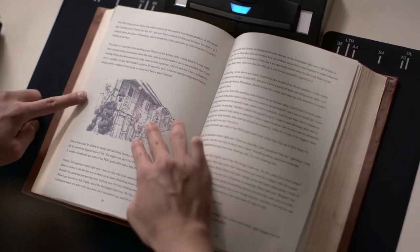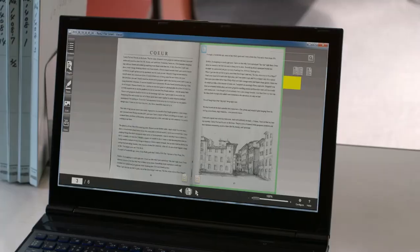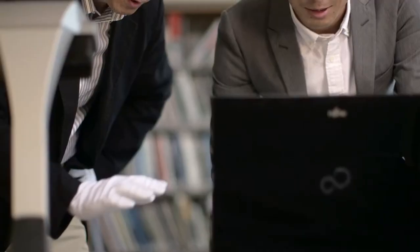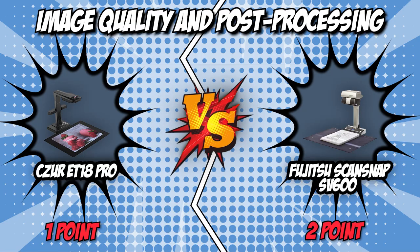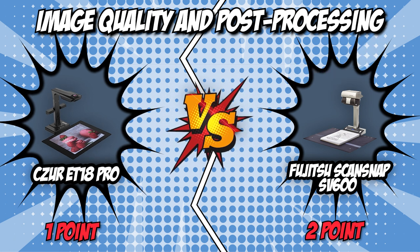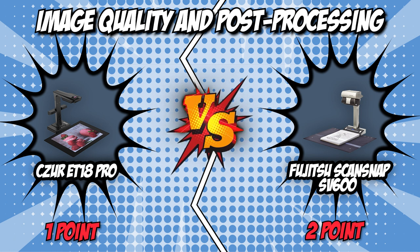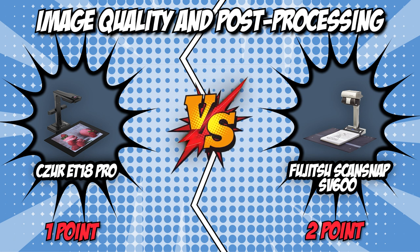The SV600, on the other hand, boasts high-quality CCD optics and advanced LED illumination, which helps generate a steady image of the entire document. This reduces unevenness and blurring even when scanning from a distance. Although CCD optics and LED illumination provide great results on the SV600's part, we will have to give it to the ET18 Pro this round since it felt like it would just not fail to deliver. Consistency is key when it comes to long-term reliance, and that's what the ET18 Pro provides in spades. It earns another point, tying the battle up again at a score of 2-2.